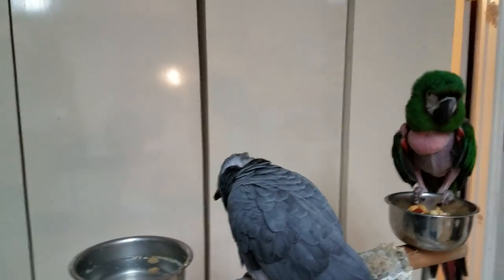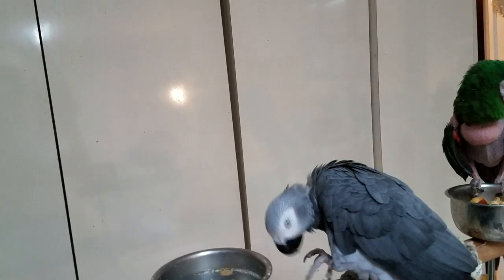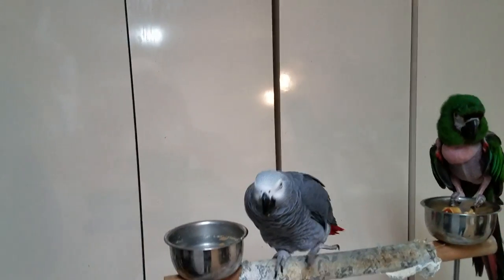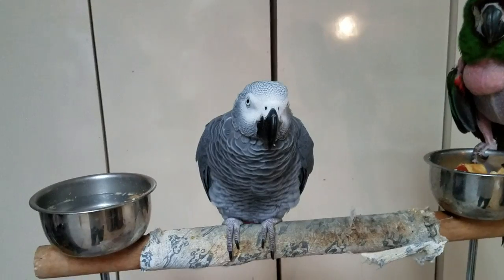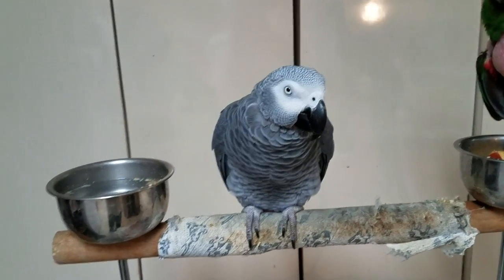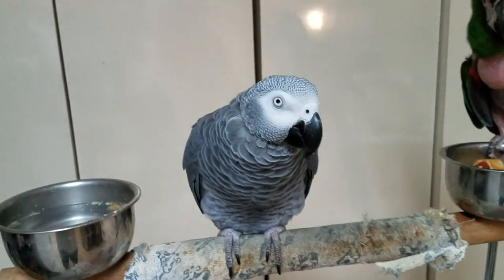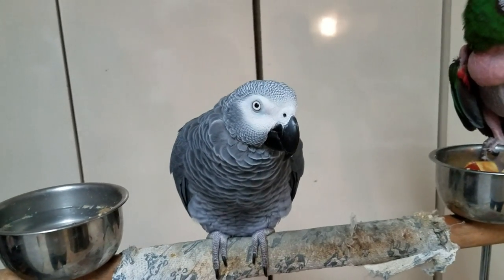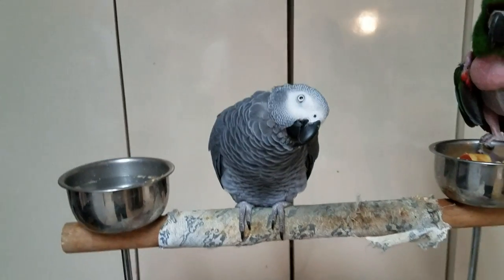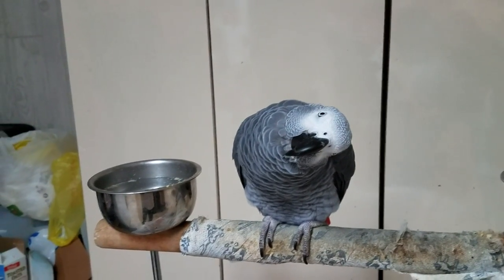They're from West and Central Africa. The amazing thing about them is that they are the only parrots in the world that can talk with comprehension — which means what they say, they know what they're saying. They know what they're talking about; they can use their words properly. So that is quite amazing.